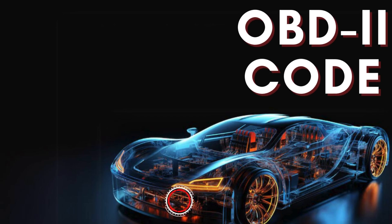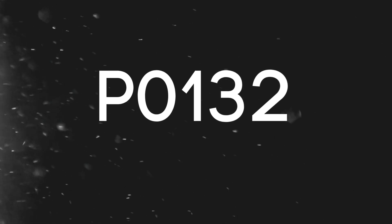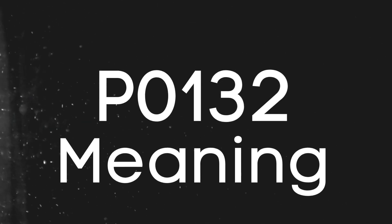Hey there! In this video, we're diving into everything you need to know about OBD-II trouble code P0132. First things first, let's break down what the P0132 code actually is.